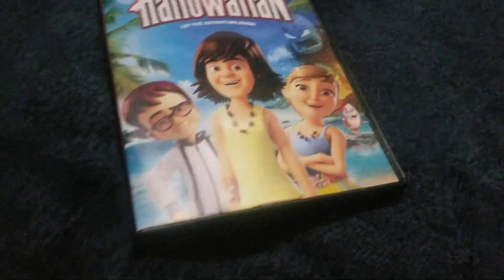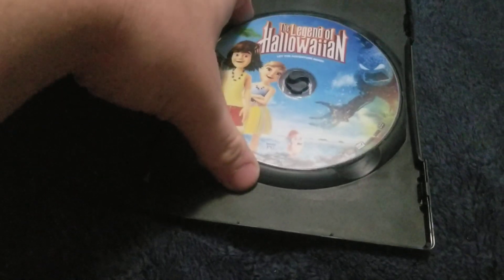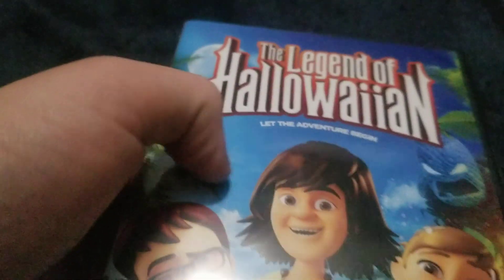So let's get it open. Here's the disc — Halloween.